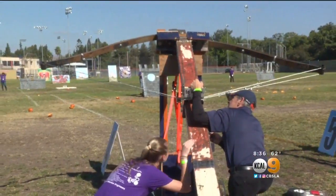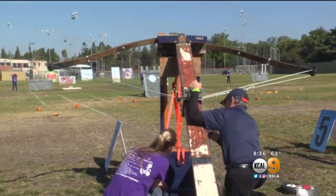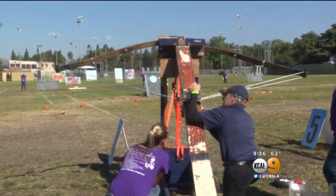We are the Society of Women Engineers and we have built a sort of crossbow mechanism for our launcher today. We have done pretty well in years past, so we're hoping this design will go pretty far too.